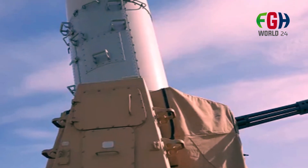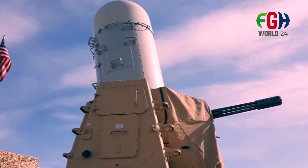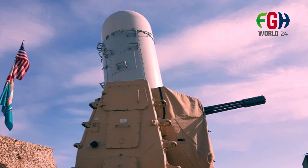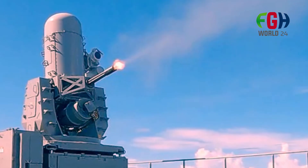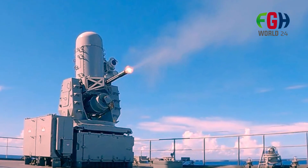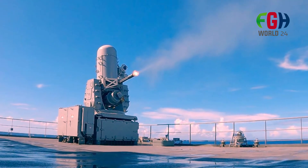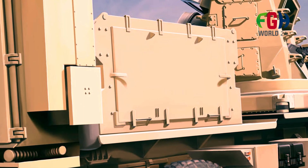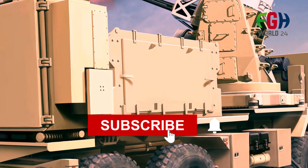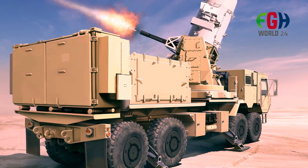As technology evolves, the Phalanx CIWS continues to receive updates to stay relevant and effective in countering emerging threats. I hope you now know about the Phalanx Close-In Weapons System CIWS. Don't forget to subscribe to my channel FGH World 24 — I'll be back soon with more amazing topics. Thanks for watching.